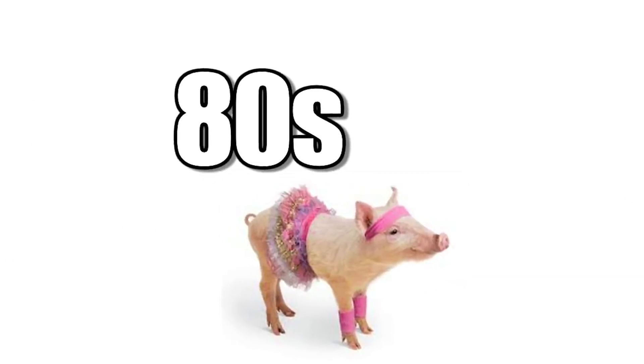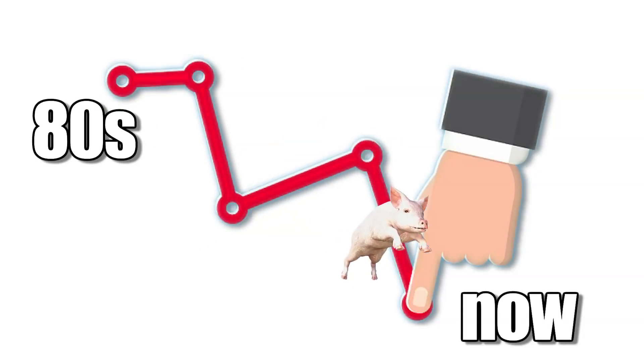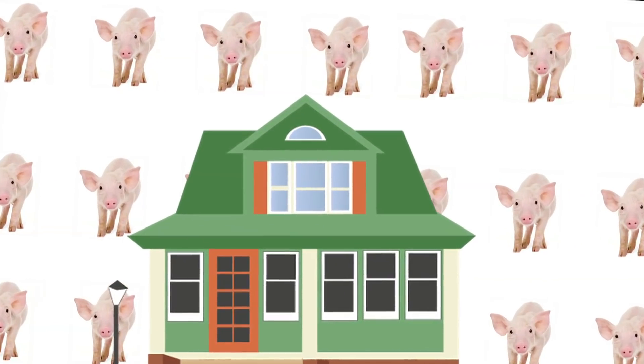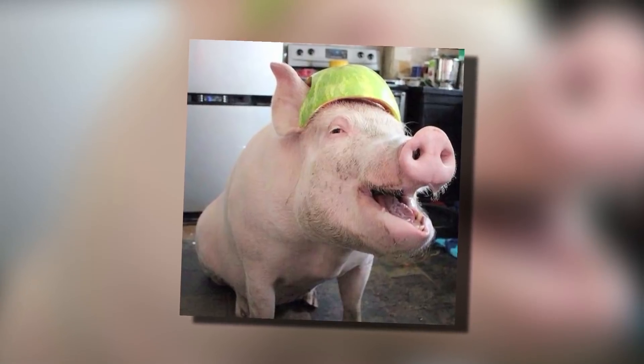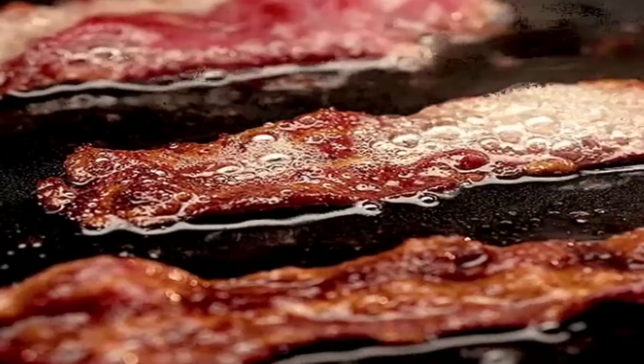The 80s are considered to be the heyday of owning Mini Pigs as pets, and ownership has generally decreased since then. While they can be really cute, it turns out that having a 150-pound pig in your house is less convenient than a dog or a cat. Owning one would also rule previously enjoyable acts out the window, like cooking bacon for breakfast.